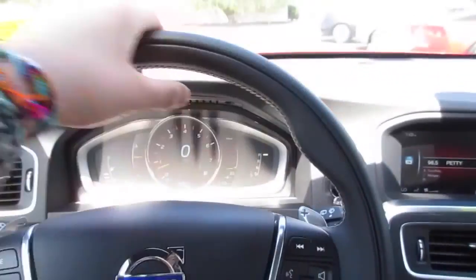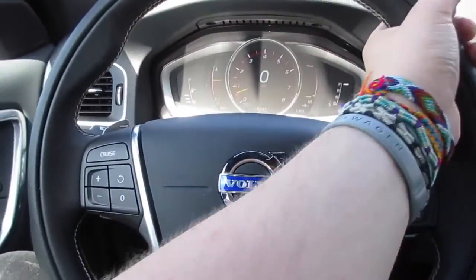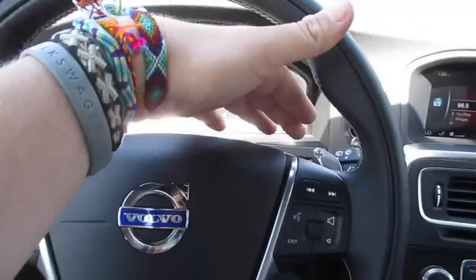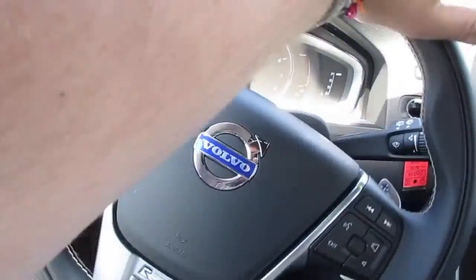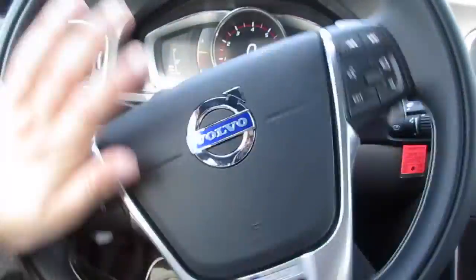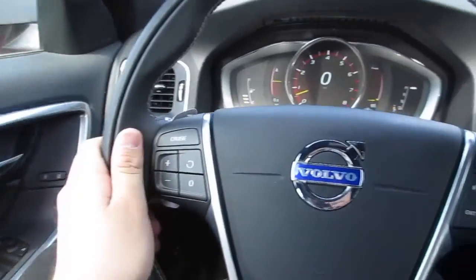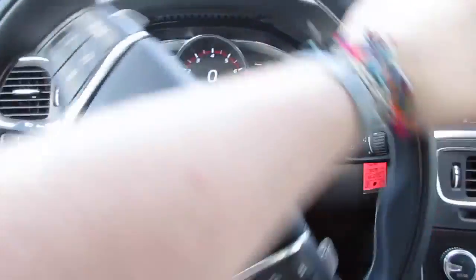The R-Design does give you a nice thick bolstered wheel. As you can see here you have your grips, and back here you have your paddle shifters, along with cruise control and audio controls. It has very nice variable speed power steering — very smooth and precise.